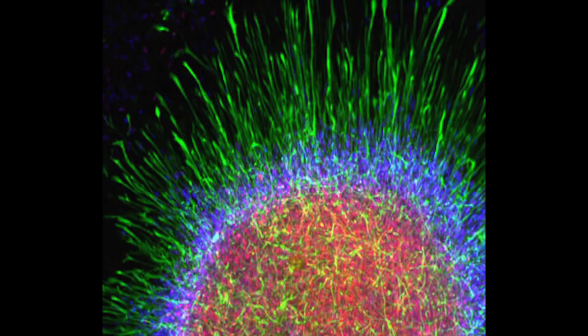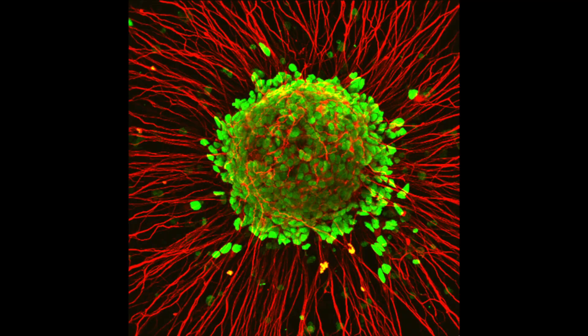Other neurodegenerative diseases we study include ALS or Lou Gehrig's disease, and more rare neurodegenerative diseases like Alexander's disease and spinal muscular atrophy.